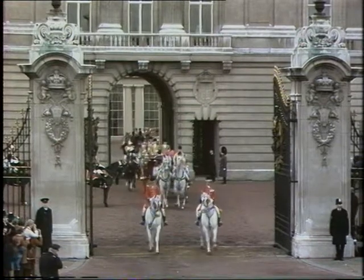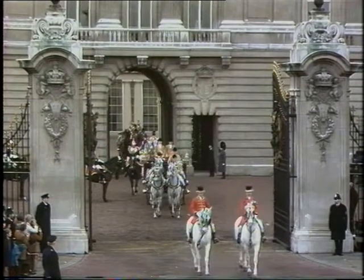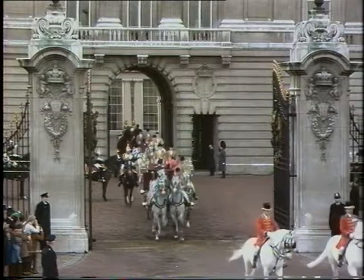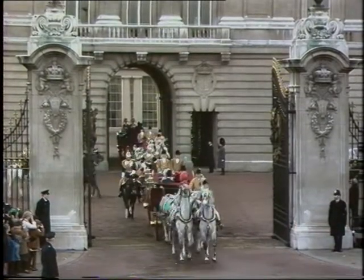The sun has come out — it's at least not a wet day. We are in the open 1902 postillion state landau with the hood open, so we shall get a good view of the royal family as they come past us.